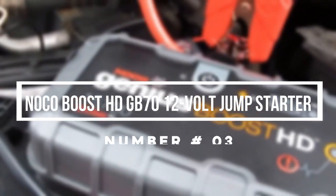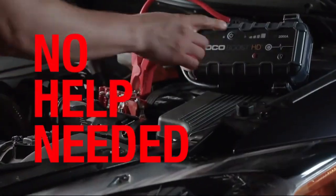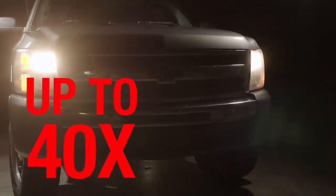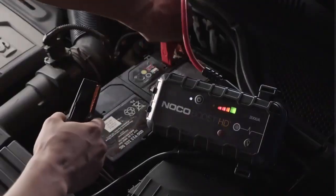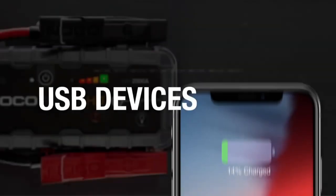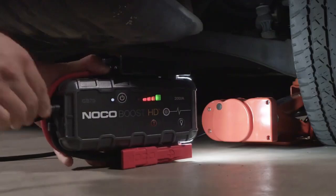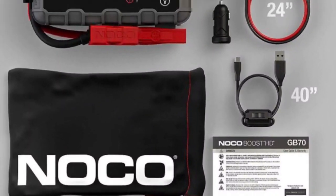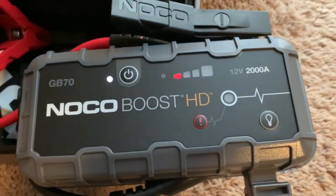Number 3: Noco Boost HD-GV70 12-Volt Jumpstarter. Noco's premier multi-functioning tool can do anything from charge your iPad to jumpstart your car's battery up to 40 times on a single charge, making it an incredibly versatile device to keep around. Most importantly, it keeps things extremely safe thanks to its spark-proof technology. All you have to do is connect it to any 12-volt car battery and let it go to work. It's also an extremely rugged gadget, further bolstered by its IP65 water-resistant rating.